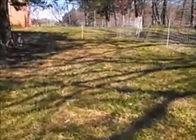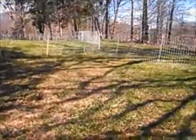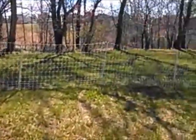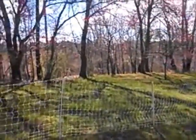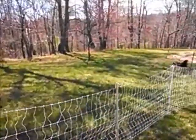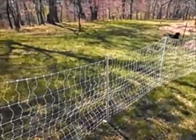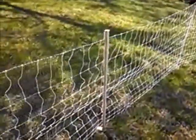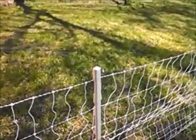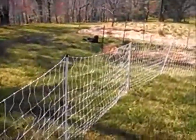We decided to put our chicken yard here, so we used some Premier One poultry netting. We got stakes that are about 10 feet apart, and we already had these T-posts, so we went with the longer distance because we had the extra support posts.